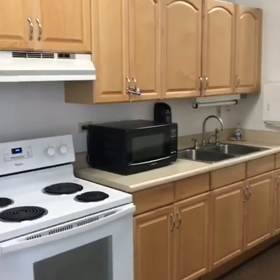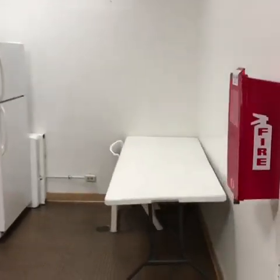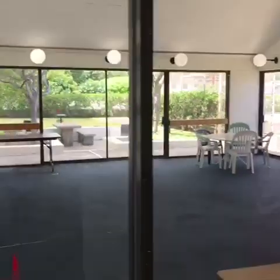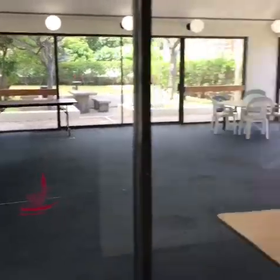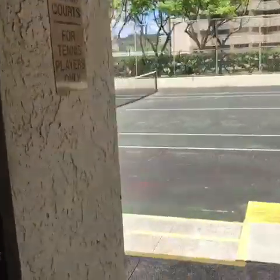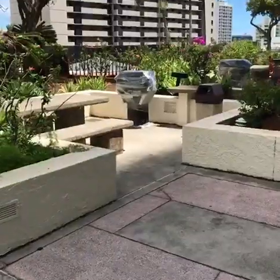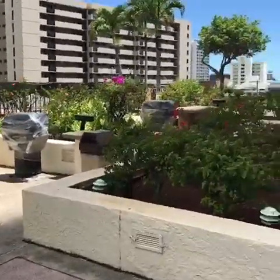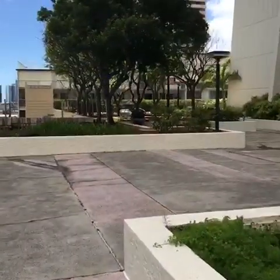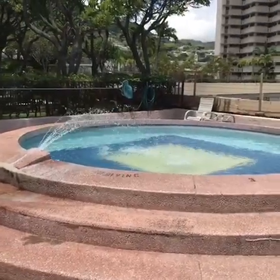Next we're going to check the rec center. Here we have the kitchen area where you can do your food prep for your parties and gatherings. We have a Coca-Cola vending machine, and then we have a rec center where you can host parties and gatherings. Here's the outdoor rec space with barbecue pits and sit-down areas. And in the back there we have a kiddie pool — here's the kiddie pool for all the youngsters.